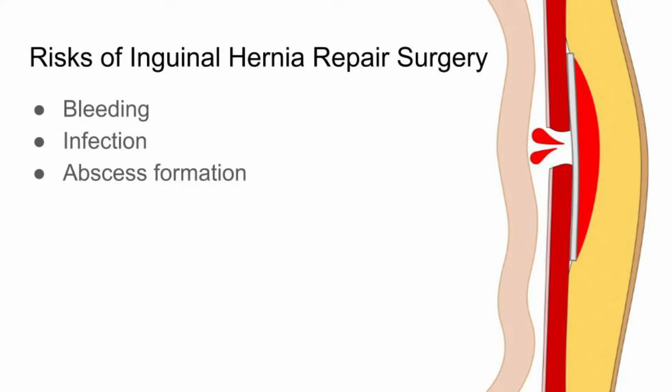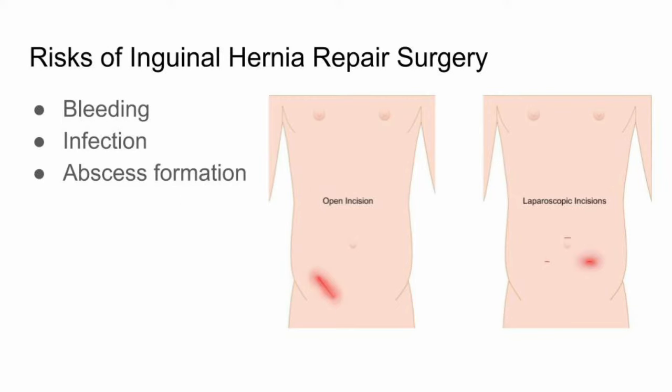Significant bleeding, though rare, may require hospitalization, blood transfusion, or in some cases return to the operating room. Infection is a risk which can occur in the abdomen, in the surgical incisions, at your implanted mesh, or in other parts of the body. We will give you a dose of IV antibiotics right before surgery to help decrease this risk, but even with an uncomplicated inguinal hernia repair, infection may still occur.